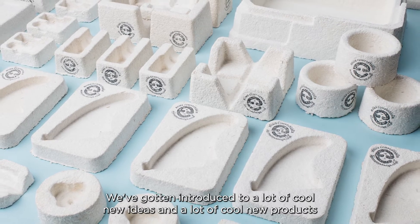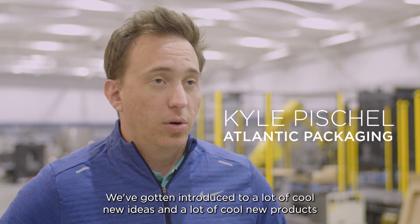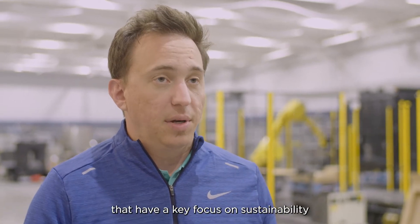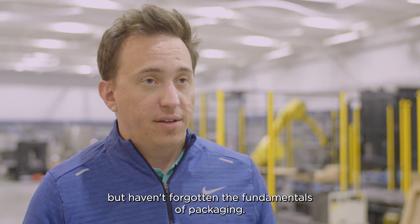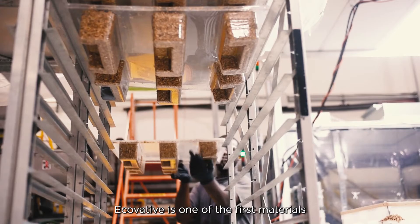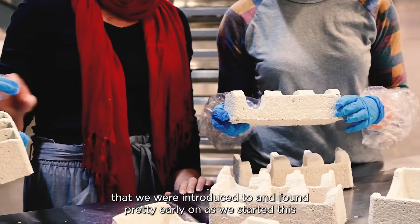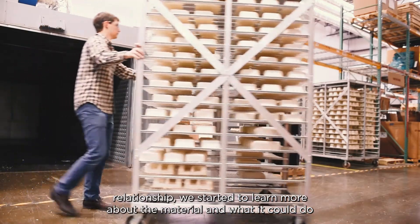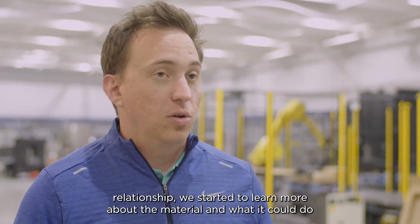We've been introduced to a lot of cool new ideas and products that have a key focus on sustainability but haven't forgotten the fundamentals of packaging. Ecovative is one of the first materials we were introduced to, and we found it pretty early on as we started this relationship and began to learn more about the material and what it could do.